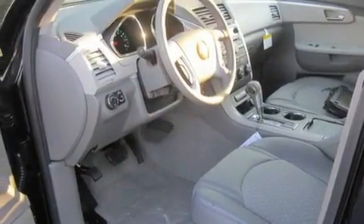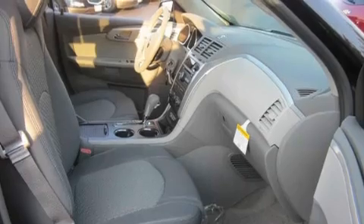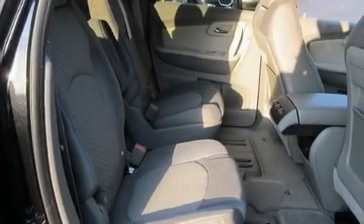Its top features include a power driver's seat, heater vents for rear-seated passengers, cruise control, a leather-wrapped steering wheel, aluminum wheels, and an illuminated driver's side vanity mirror.